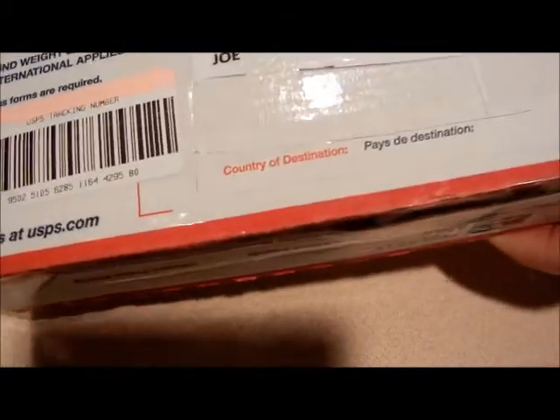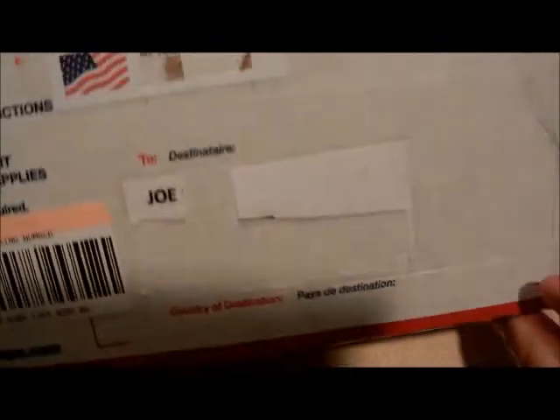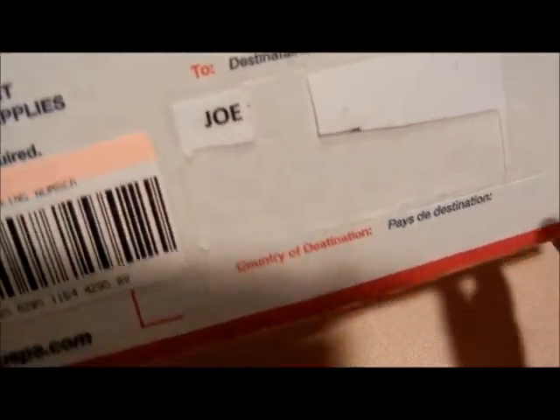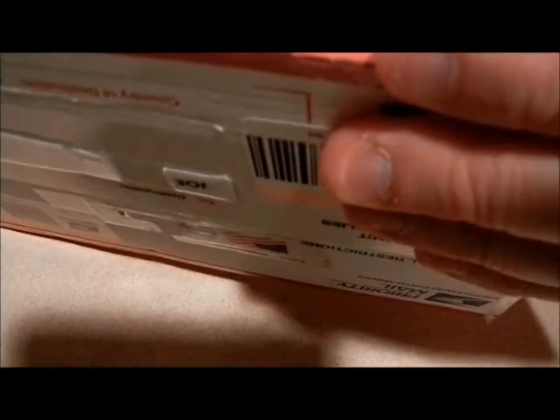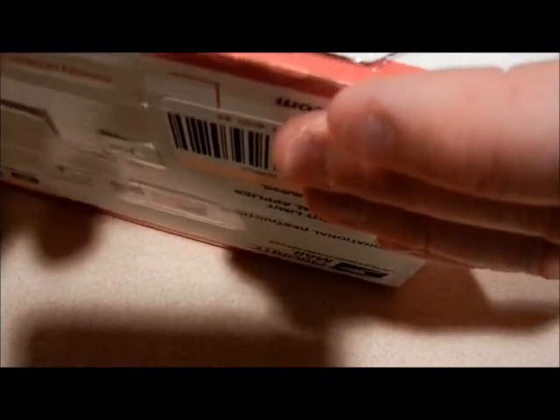Anyways, she sent me a box and we'll see if I can open this for you guys. There it is, from Miss Susan to Joe. Of course the addresses have been cut out. So let's see what she sent. There's some tape right here. The camera is bouncing around because I'm not using my normal setup. So let's see what's in this bad boy.